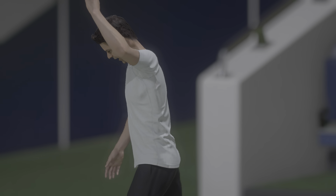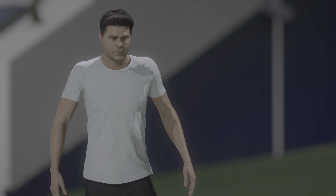Just look at this — he couldn't have hit it any better. This is the perfect example of a bicycle kick.